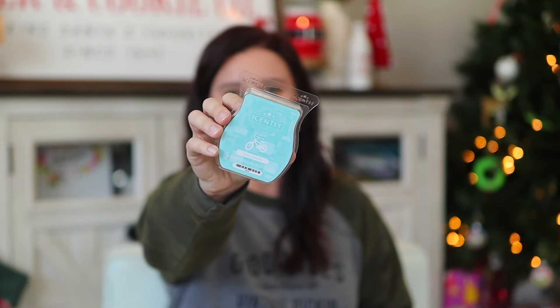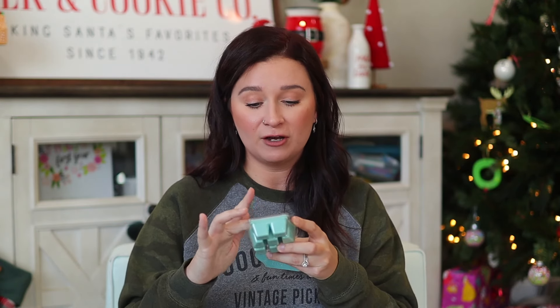Up next we have Crazy Coconut — this was also in one of my first catalogs, I believe from when we had a kids collection. This one is coconut milk, mixed fruit, and vanilla ice cream. It is just a really juicy, fresh, pure coconut smell — not quite like Piña Colada Cha-Cha which has other stuff in it. I really like this one and I love coconut, so I am very happy to have this back.